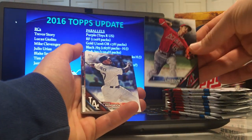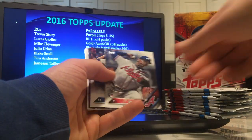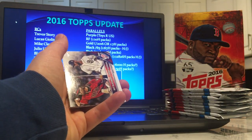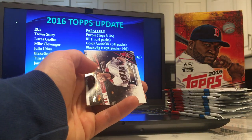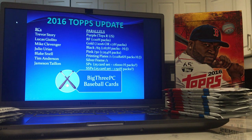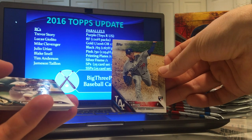Tim Lincecum with the Angels — just so hard to remember this stuff. Miguel Cabrera insert. There should be three more golds, a couple more rainbow foils, and a Julio Urias rookie debut.